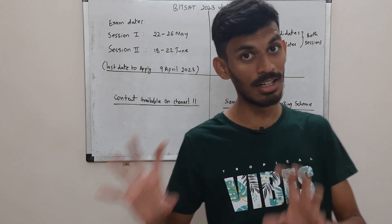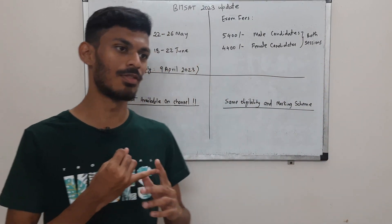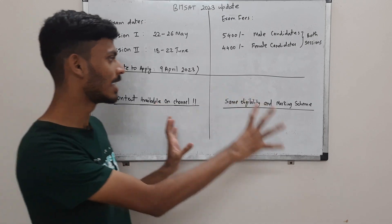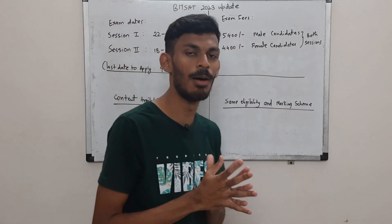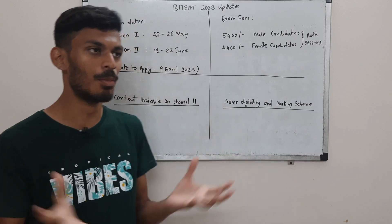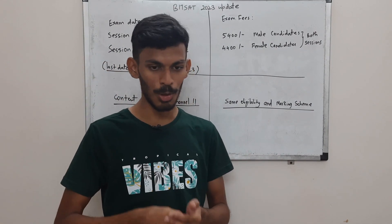The exam has 130 questions plus 12 bonus questions, with 30 questions each from physics, chemistry, and logical reasoning and English, and 40 questions from maths. Nothing much has changed on this side. I will upload the brochure and put the links in the description box of this video. If you want to know more details about BITSAT 2023, you can refer to that brochure.